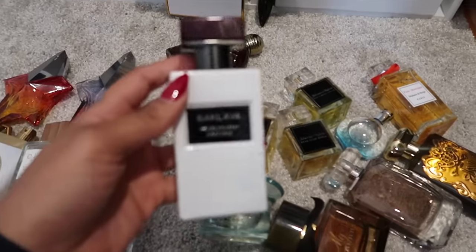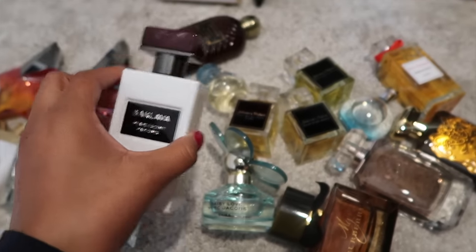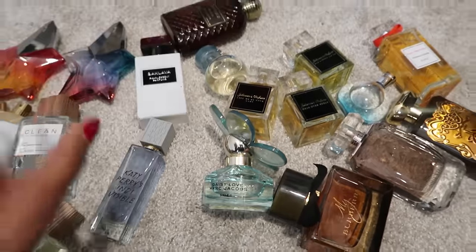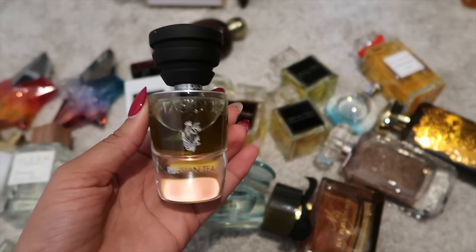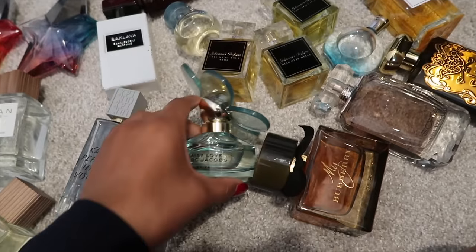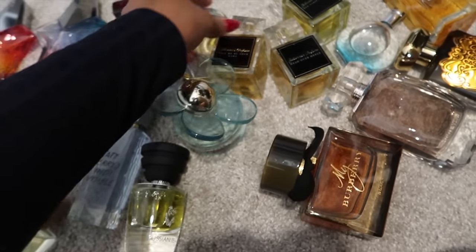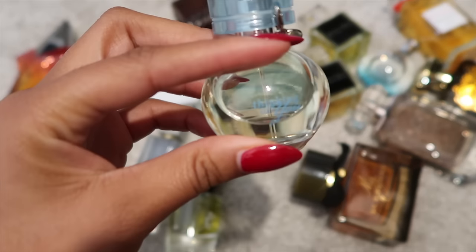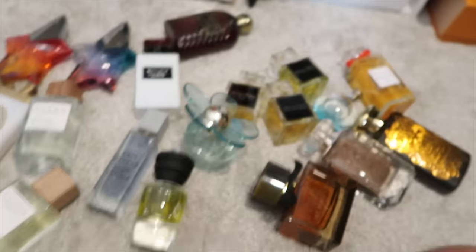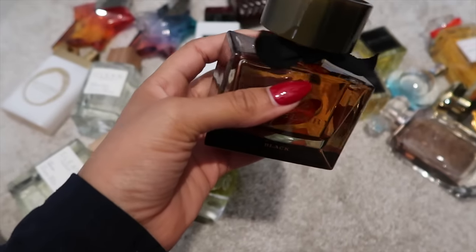This is Baklava from Pearlescent Parfums — it smells nice in the dry down but there's something like an olive oily quality in the opening I can't get with. This is Russian Tea from Musk Milano — too aromatic for me. Daisy Love Skies I like but don't wear enough. This is Thinking of You from Mary Kay — my mom gave me that one, it's going back on the shelf. This is my Burberry Black — I love it but the patchouli is very heavy and the sweetness with the heavy patchouli throws me off.